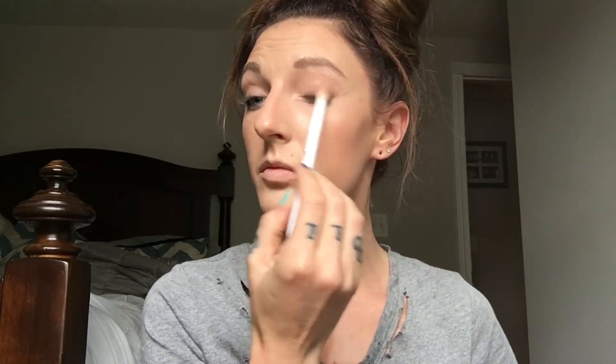Now with the color Blondie by NARS, I'm going to take that on my ELF fluffy brush and first go on the lid, then blend up into the crease so that most of the color is at the lash line and it fades up into the crease toward the brow bone. I'm also going to take that color underneath the lash line, quite heavy.